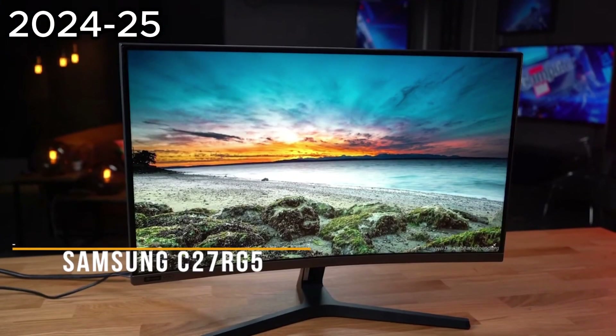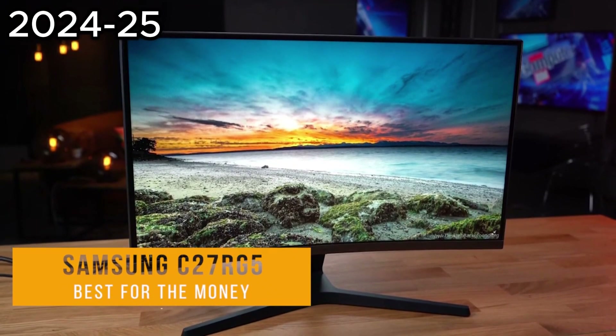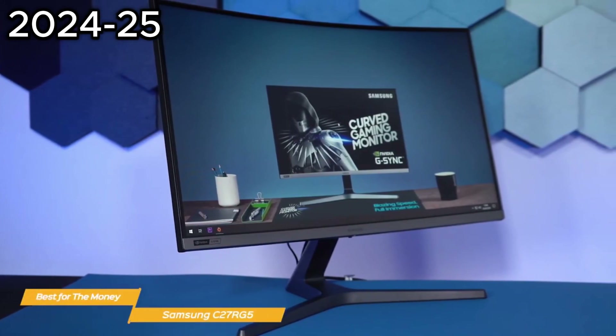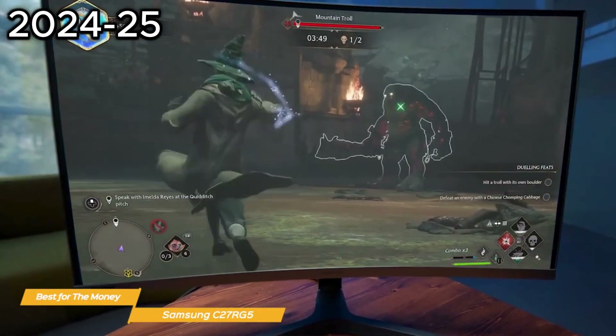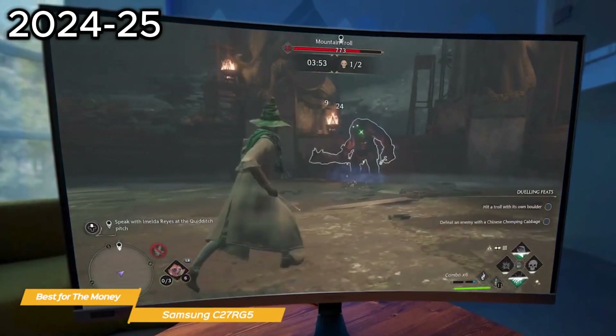And last on my list is the Samsung C27RG5 — my choice for the best 240Hz monitor for the money. When it comes to 240Hz refresh rate monitors, it's hard to beat the Samsung C27RG5 in terms of value for your money. It has a really high-quality suite of features at a good value price point.